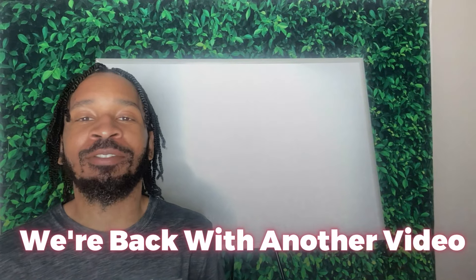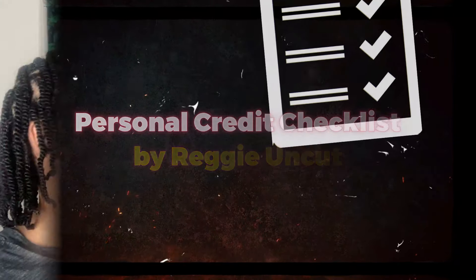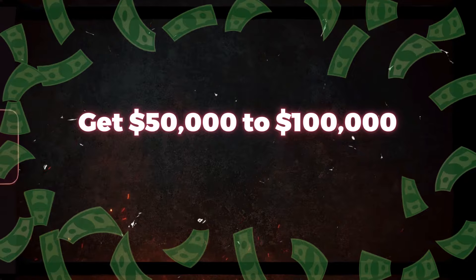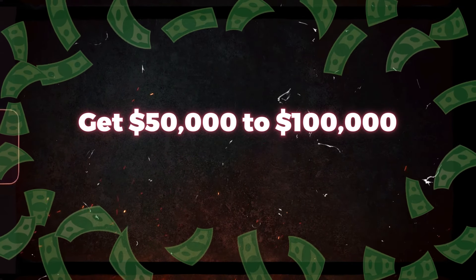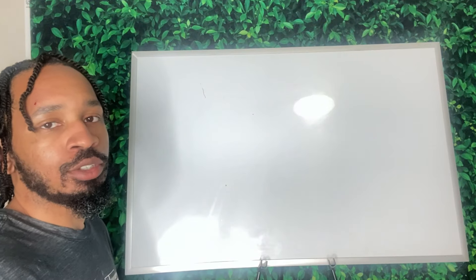We're back with another video. Today we're not putting on the whiteboard — I'm going to give out the personal credit checklist. This is exactly what you're going to need to be able to get $50,000 to $100,000 in business credit. Let's get it.